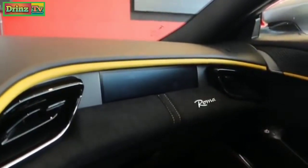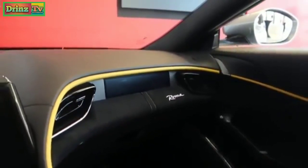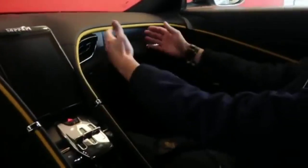There's a passenger display here where the passenger can control the sound and navigation. The passenger can also see what gear you're in and how fast you're going — all right in front of them.